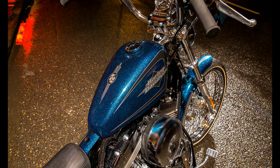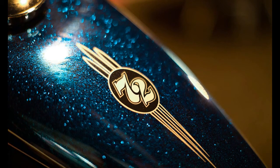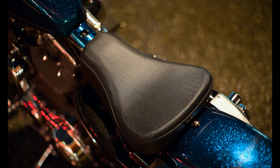Harley offers the 2015 72 in no less than five colors, all of them new for the next season: Deep Jade Pearl, Hard Candy Big Red Flake, Hard Candy Quicksilver Flake, Hard Candy Kenken Blue Flake, and Black Quartz. It looks like Harley is only offering the new 72 in premium paint schemes, so you can expect the average price to be higher than what the bike went for last year.